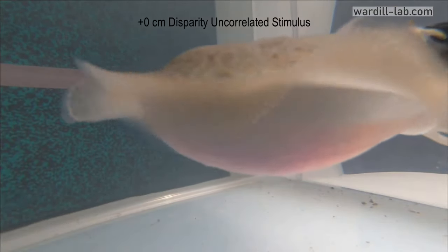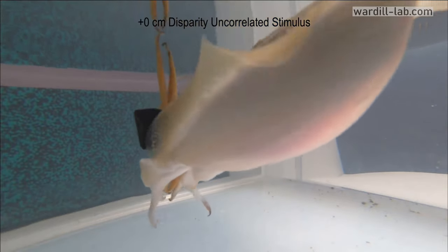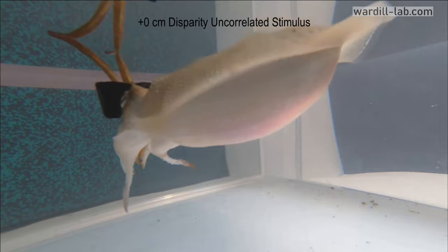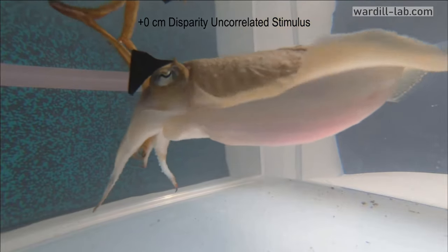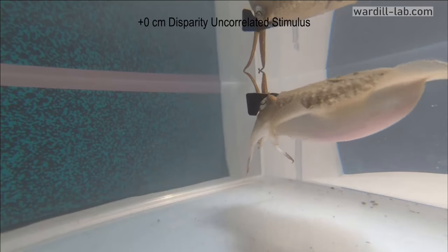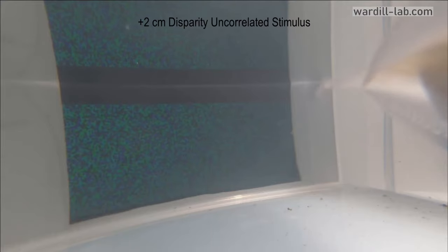Now you might be wondering: how exactly do you get a cuttlefish to wear 3D glasses? They don't have ears, so how would you keep them in place? It turns out the team did a really simple thing — they took a little piece of Velcro and they super glued it to the back of each cuttlefish.